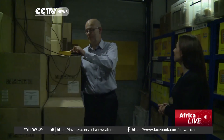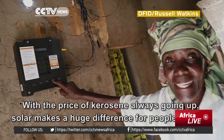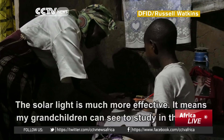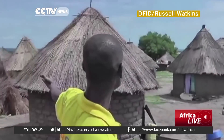Without this initiative, it's estimated that it would take until 2080 before every home in Africa has access to the electricity grid. Britain is hoping that the Energy Africa campaign will help develop the energy sector to bring sustainable and economic growth across the continent.